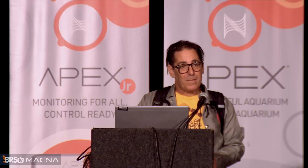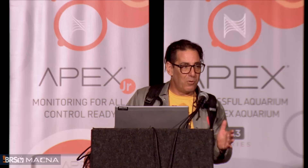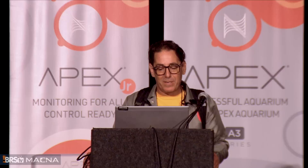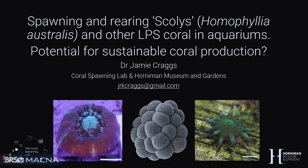Next we've got Dr. Jamie Craggs. He's a fantastic aquarist and a really nice all-around guy. I've worked with him in the past and several years ago he took our notions of coral spawning in aquariums and blew them out of the water by actually making it happen and figuring out ways to show the rest of us how to do it. Today he's going to be talking about LPS corals and some recent advancements. This is probably the future of the hobby — we're going to need to spawn our own corals. Please welcome Jamie Craggs.